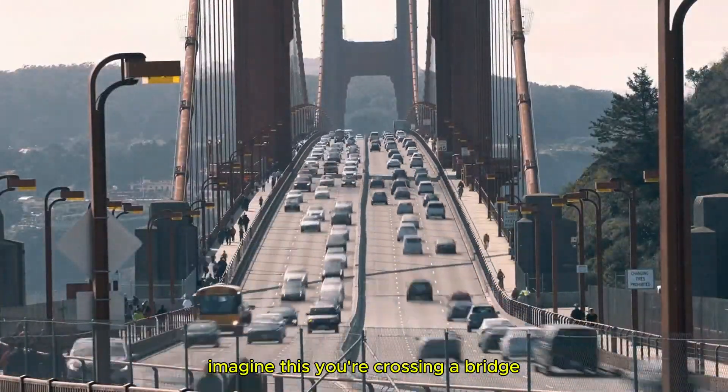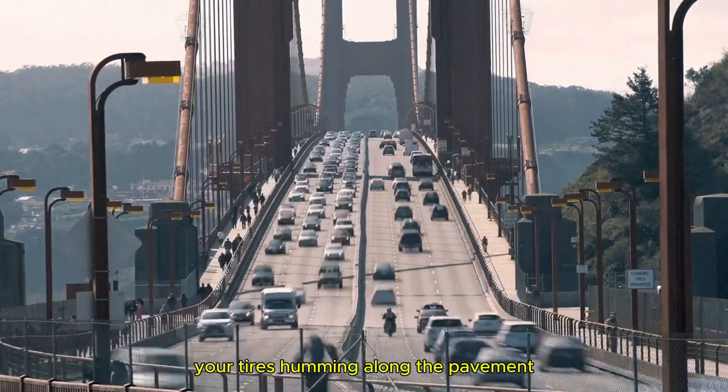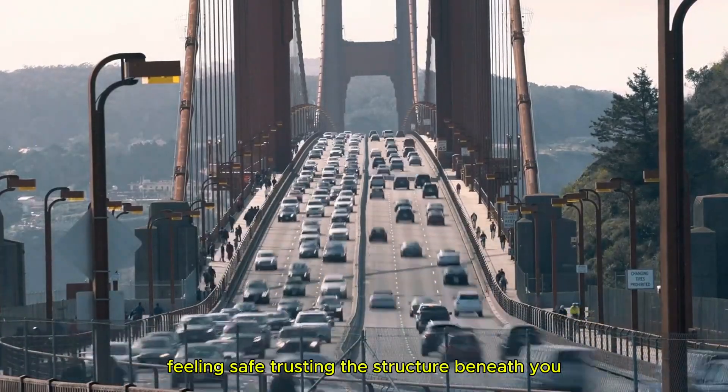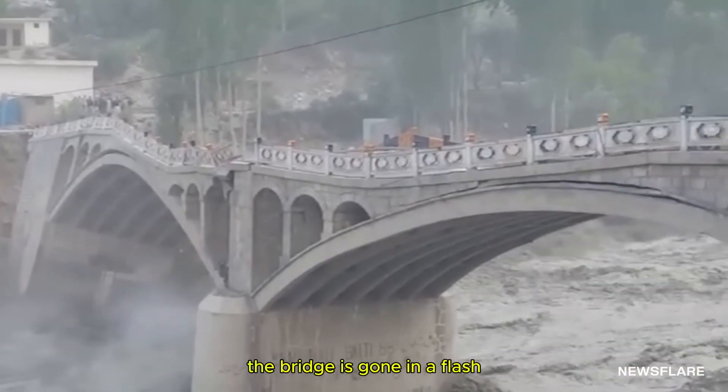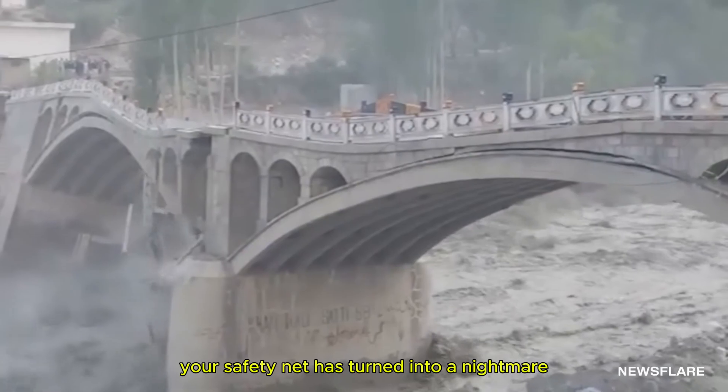Imagine this. You're crossing a bridge, your tires humming along the pavement, feeling safe, trusting the structure beneath you. Suddenly the ground shakes, the bridge begins to sway, and in the blink of an eye, everything you've relied on crashes down. The bridge is gone. In a flash, your safety net has turned into a nightmare.